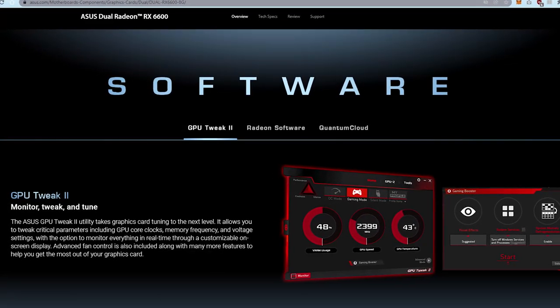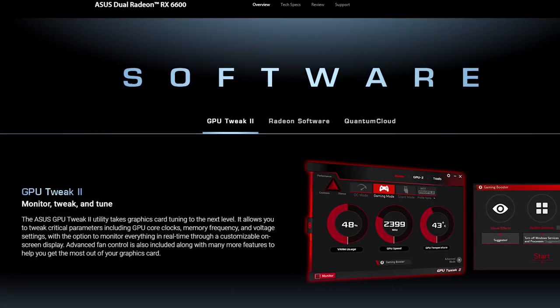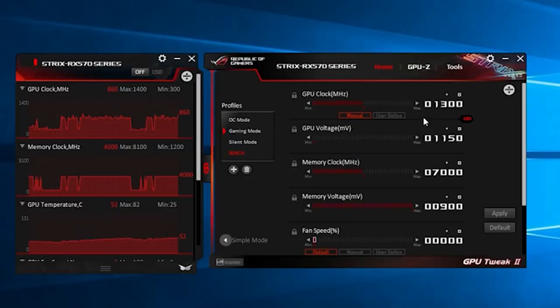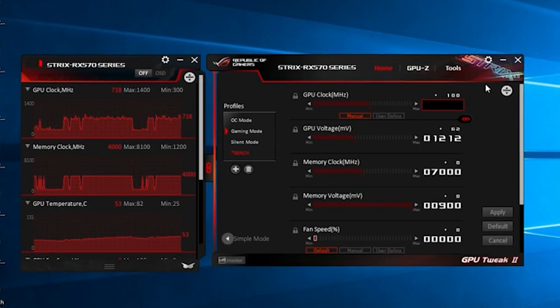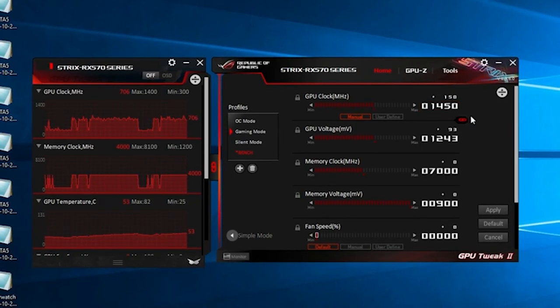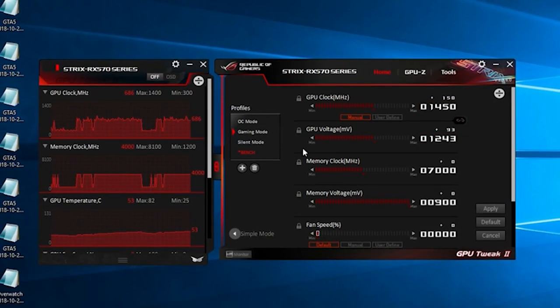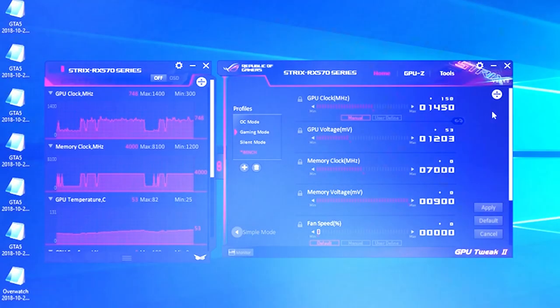On the software side, ASUS includes their GPU Tweak III app — essentially an MSI Afterburner equivalent, but exclusive to ASUS cards. What's special about it is that while it offers similar overclocking capabilities to Afterburner, it also comes with pre-set profiles tuned specifically for the chip. So for beginners or those not comfortable overclocking manually, you can safely overclock your ASUS card using these tested profiles.